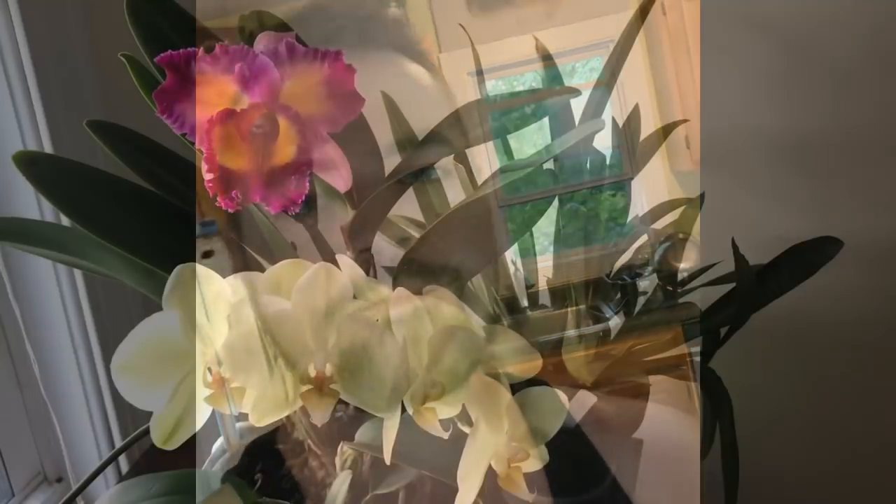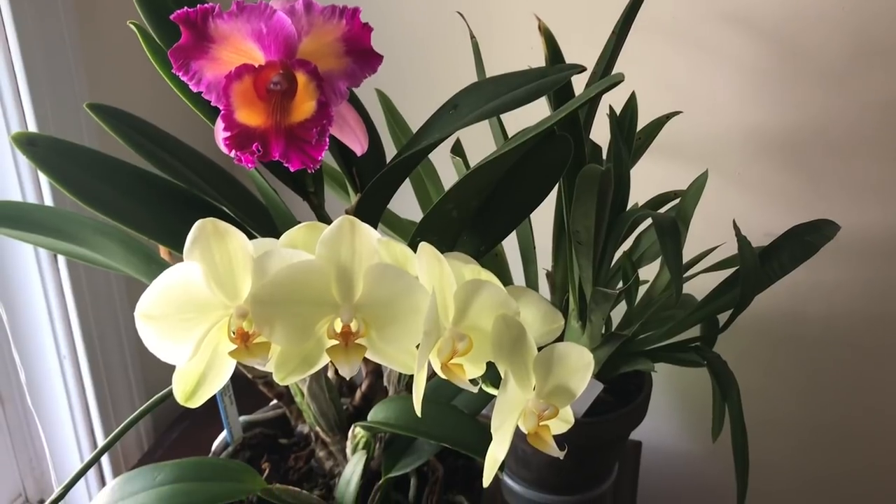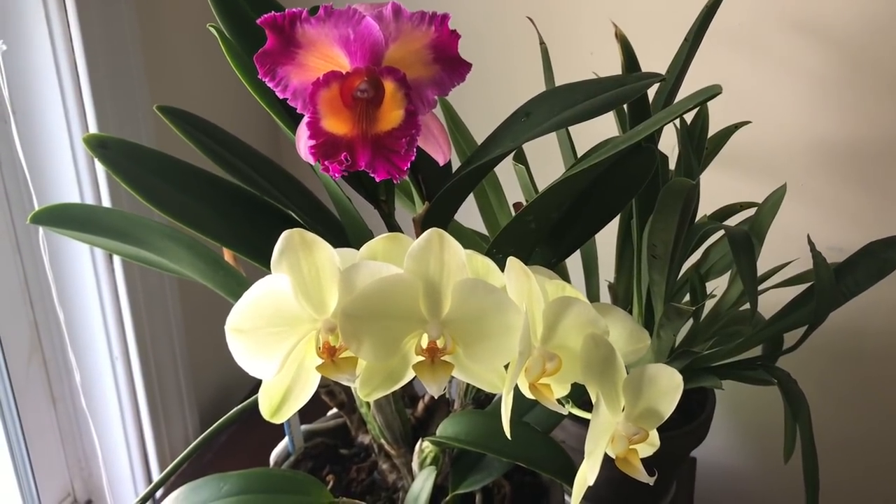Thank you for stopping by. I'm just going to do a little "what's in bloom" video and show you some highlights of my collection right now. So let's go ahead and get started. This is going to be a pretty quick, casual video. Sometimes I try to make things look nice and professional, but this is just for fun — I'm just going to show you some blooms.